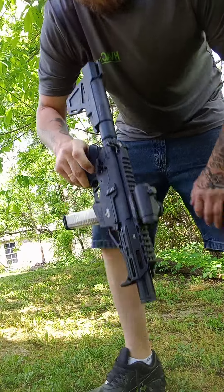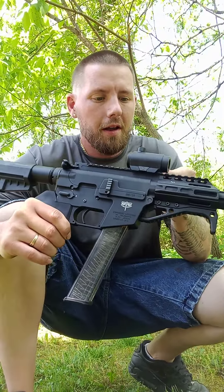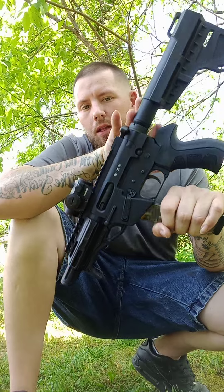Safety on. Yep, deadly accurate. I wasn't even really trying that hard and hit that target every time.